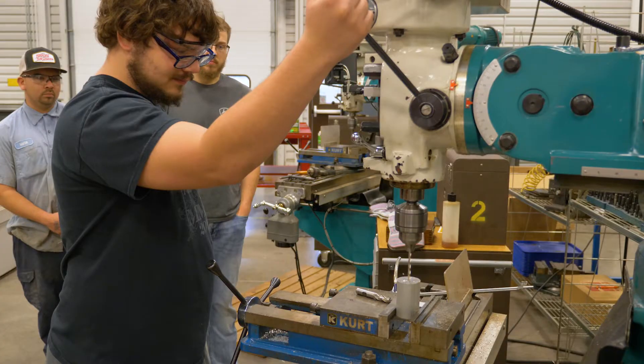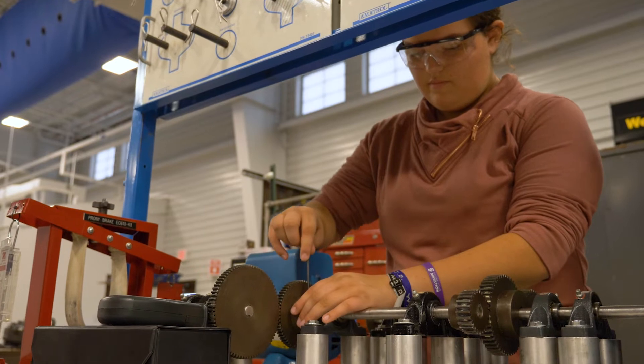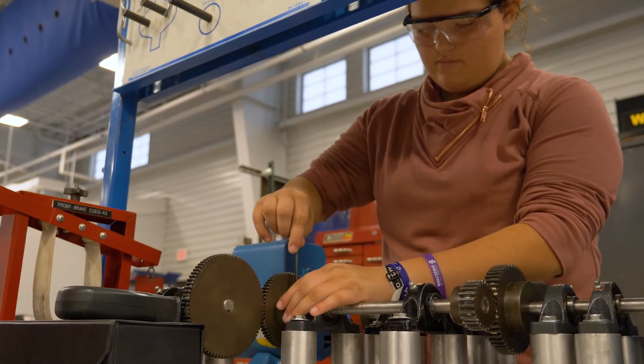Students may also further their skills and marketability by taking other related programs at Southern Tech. Career options after training in this program may include industrial machinery mechanic, industrial mechanic, machine adjuster, machine mechanic, or maintenance technician.